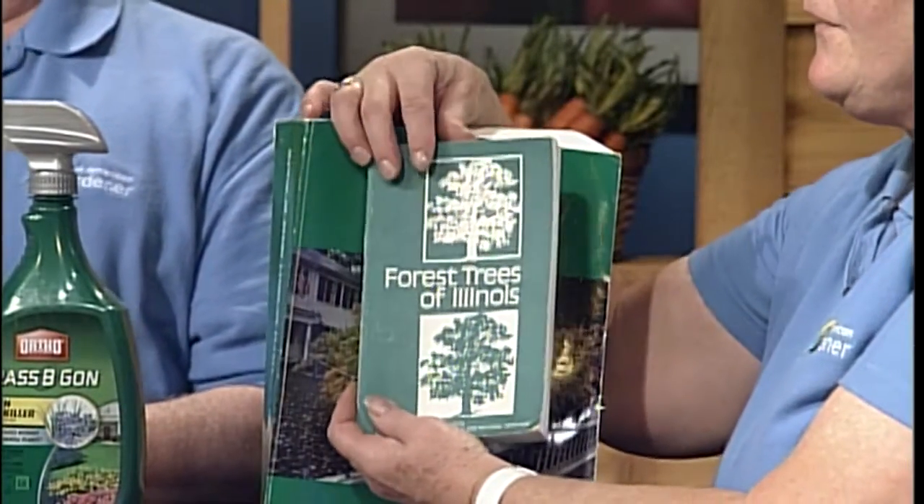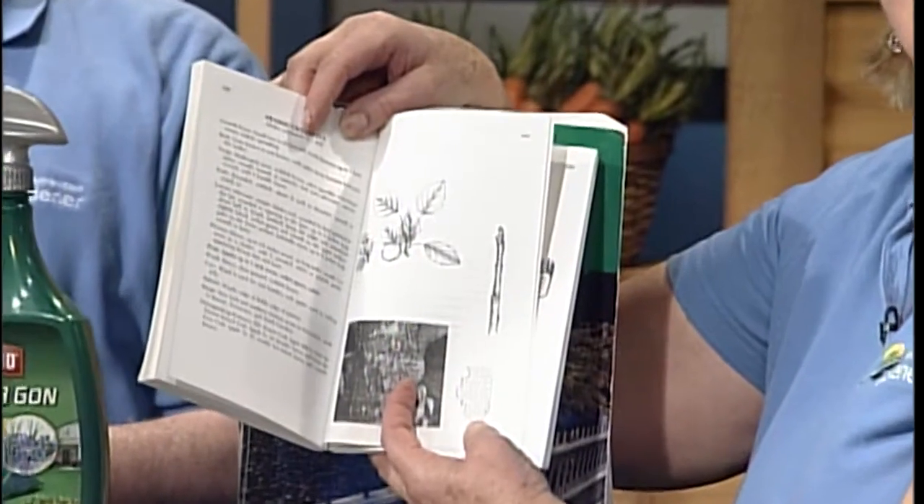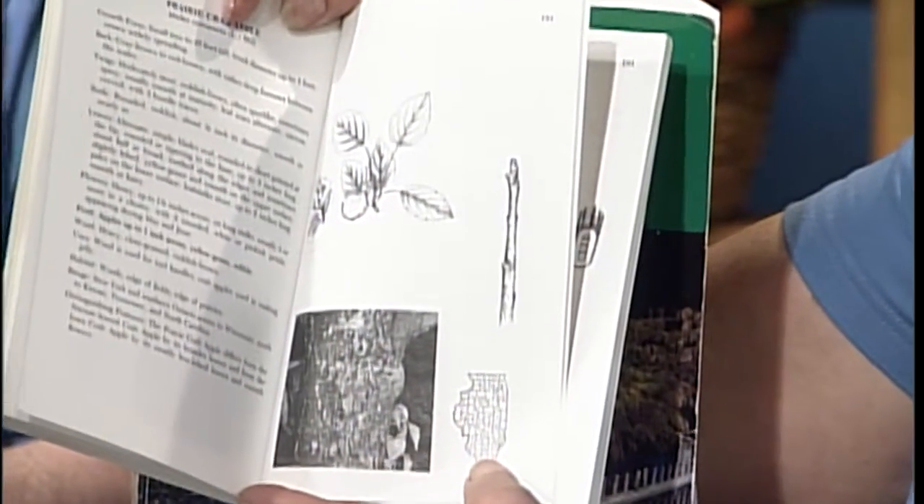This 'Forest Trees of Illinois' is a really nice one because it gives the bark and the fruit and shows the different areas in the state where you might find it in the woodlands. There are lots of great reference books out there — that's how we identified the cotoneaster. The 'Manual of Woody Landscape Plants' was by Dr. Durr, and I think most of us had him. Everyone across the central and eastern part of the country uses it because there are plants we can all identify.